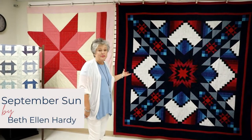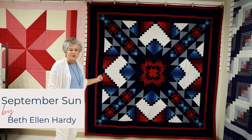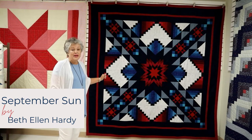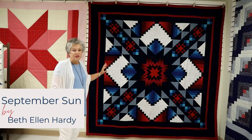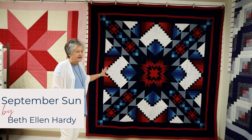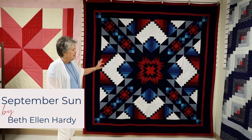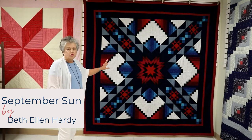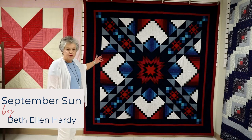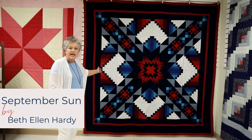This is a beautiful design by Beth Ellen Hardy. Beth is one of our new quilters — she only got to come a few months before COVID hit and we had to stop meeting, but she has such a wonderful eye for color. She calls this September Sun. I just love the design and the coordination of fabrics here. There are squares, triangles, and rectangles — a patchwork design that creates a beautiful illusion of depth.